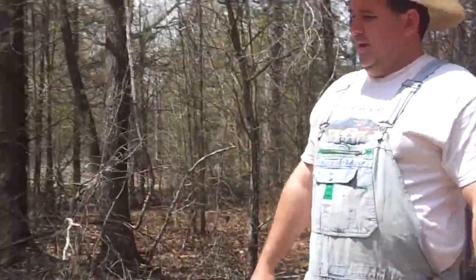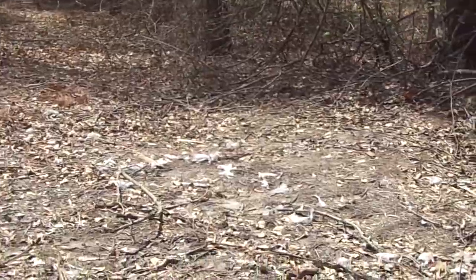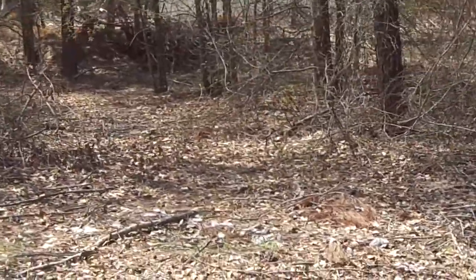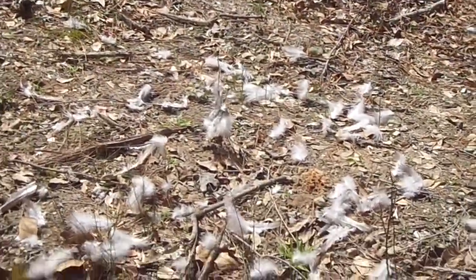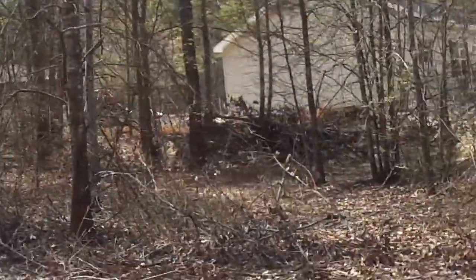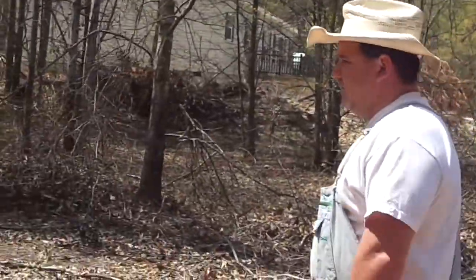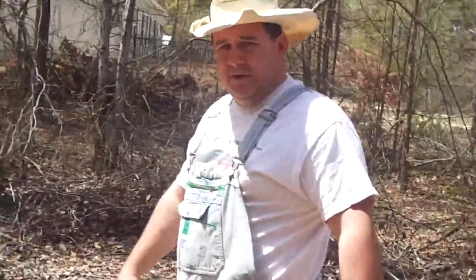If you walk and pan the camera you can see where the feathers go. Basically all we did was we followed this trail of feathers all the way from where our farm was all the way to where the kill spot was.